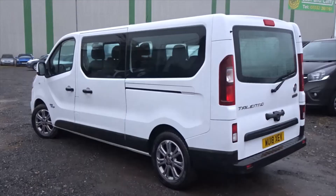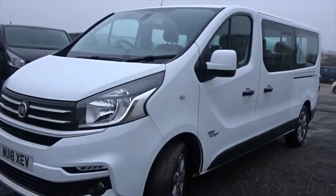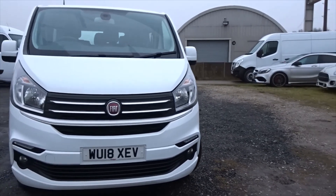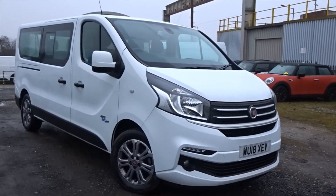The vehicle is in excellent condition all around and is available today with the remainder of the manufacturer's warranty. For more information, please contact the sales team — we're more than happy to arrange a viewing and a short test drive at your convenience. Thank you for watching, and hopefully we'll see you soon.